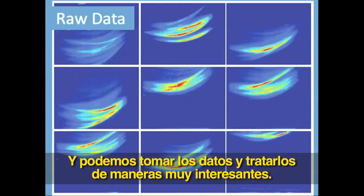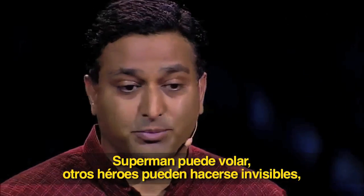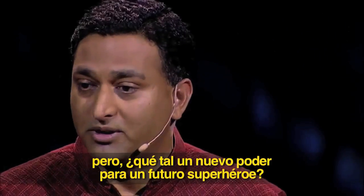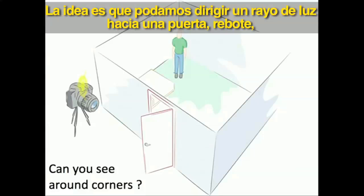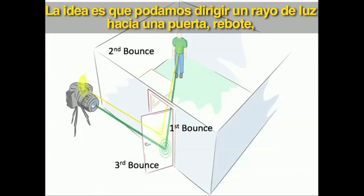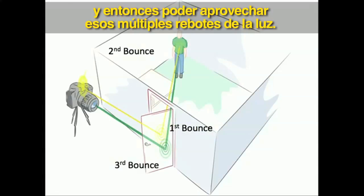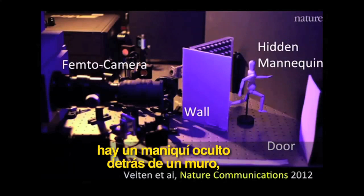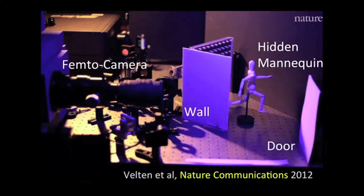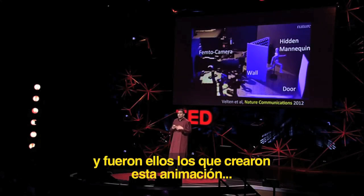We can take all that raw data and treat it in very interesting ways. Superman can fly; some heroes can become invisible. But what about a new power for a future superhero — to see around corners? The idea is to shine light on a door; it bounces and goes inside the room, some reflects back on the door and back to the camera. We exploit these multiple bounces of light. We've actually built it. On the left you see our femto camera; there's a mannequin hidden behind a wall, and we bounce light off the door. After our paper was published in Nature Communications, it was highlighted by nature.com and they created an animation.